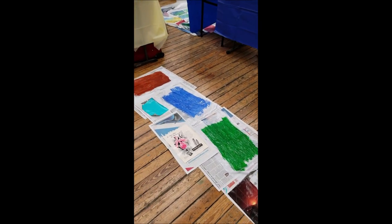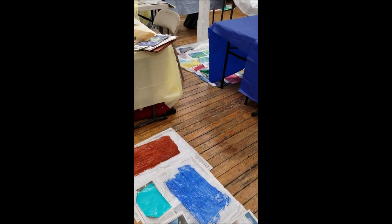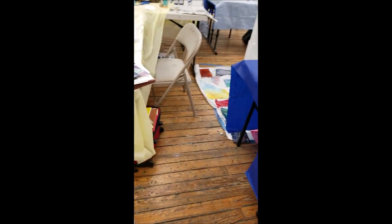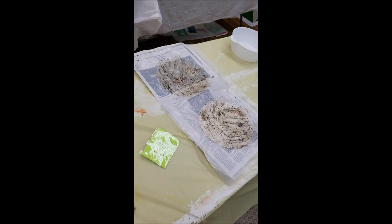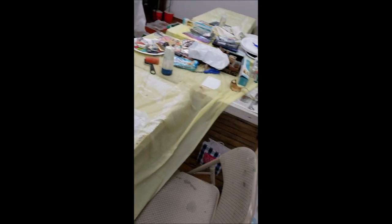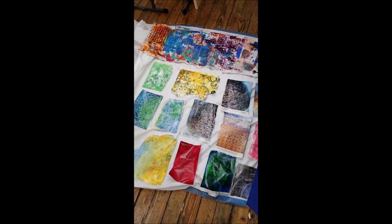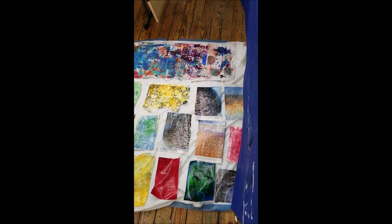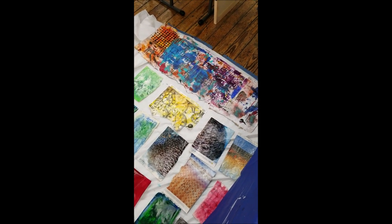Here's some of the papers that we made yesterday. It was a busy day. I have them working one after another. Here's some coffee filters with coffee grounds. We have magazines, found papers. We have just drawing paper. We have the large grocery bag that we work on.